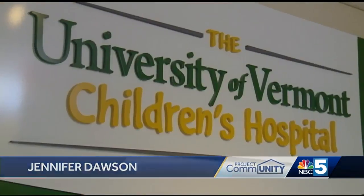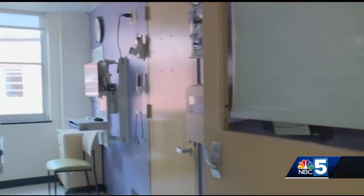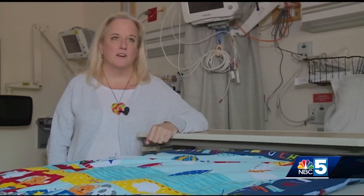Jennifer Dawson is a child life specialist at the University of Vermont Children's Hospital. She says they see anything and everything there, and that walking into a room full of equipment and washed-out colors can be scary for kids. The blankets make kids feel a little bit more safe and secure at the hospital.